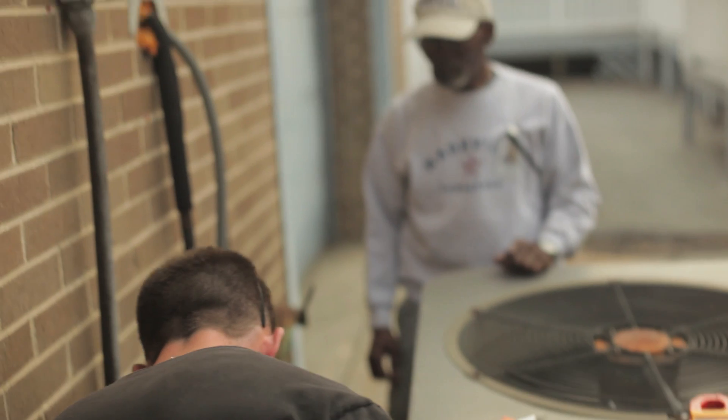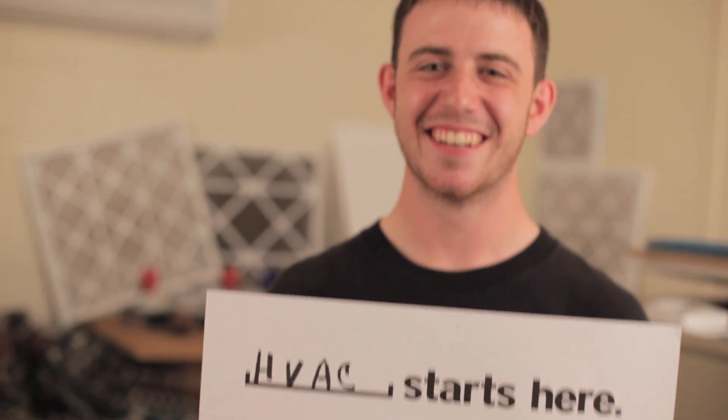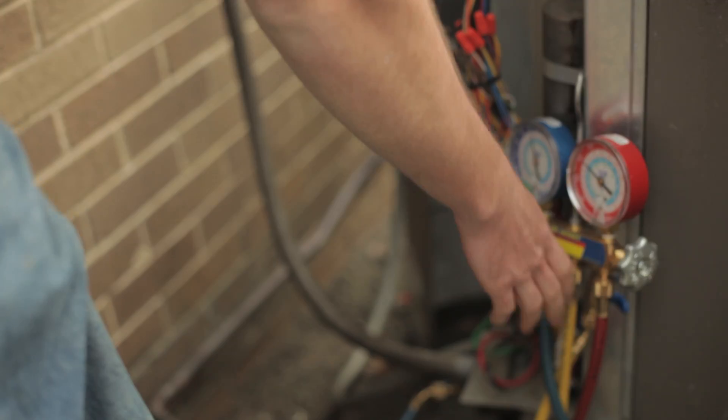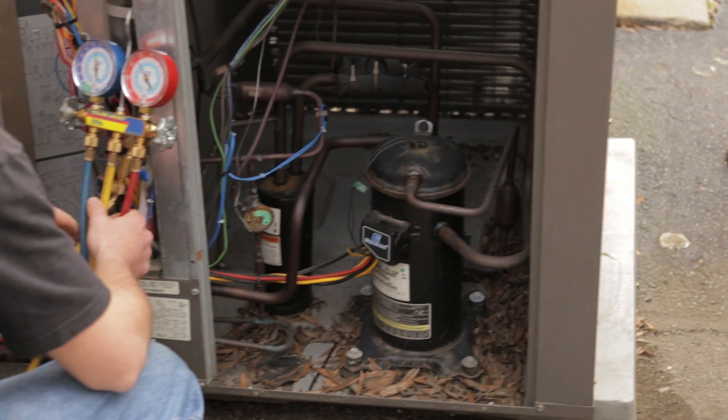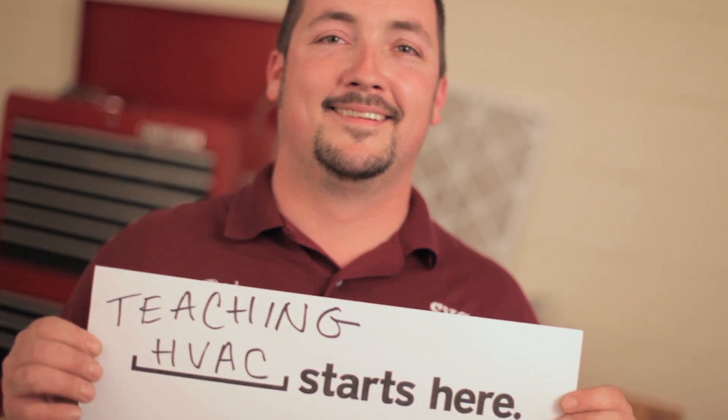I would definitely recommend the HVAC program here to anybody that enjoys a technical field. If you develop a career in HVAC, you have one of the best jobs as far as job security. Everyone needs it and it's always around.